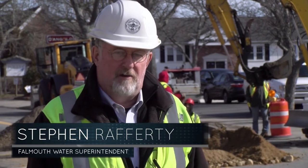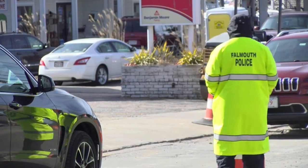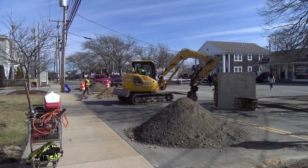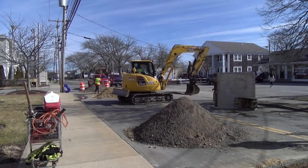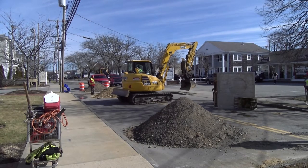I'm Steve Rafferty, the town's water superintendent. I'm standing out here on Main Street between Nye Road and Falmouth Heights Road. We're in the last segment of the 16-inch water main that we're installing. That water main replaces the town's original water main installed in 1898. We have put in close to three miles of pipe already, and we have less than half a mile to go.